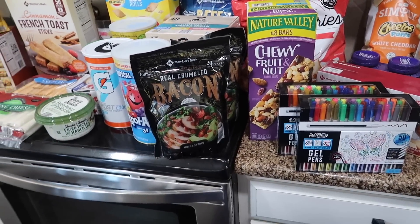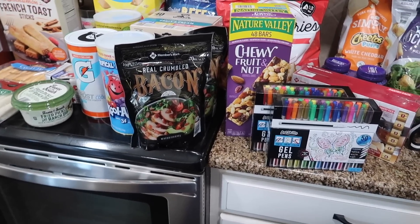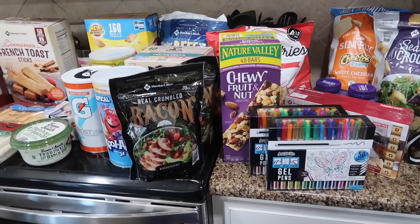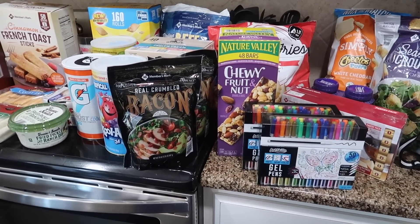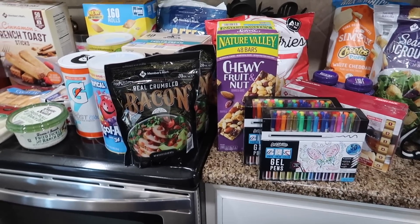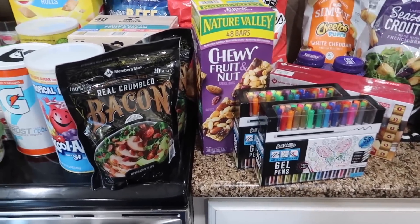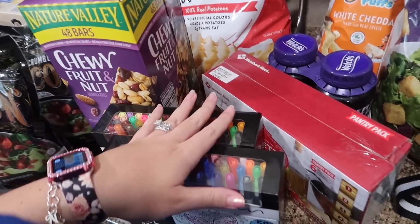Quick Sam's haul — this was about $270, but $45 of that was to renew the membership, and we split it with my best friend, so about $225-$230 worth of groceries. Not a lot for what I got. Minus the pens, which are for teacher gifts or to mix with the rest of our stuff.